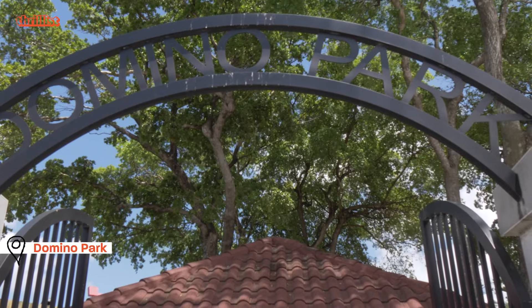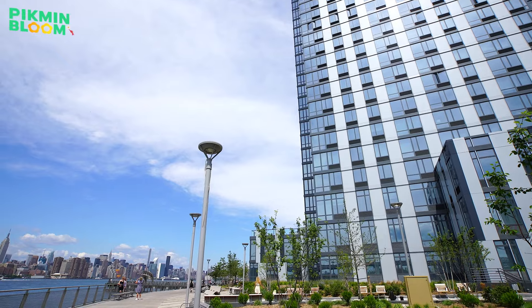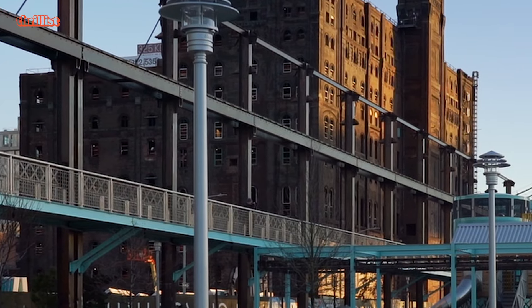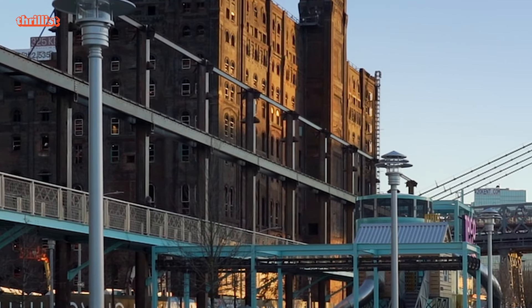We'll start at Domino Park, a five-acre park that has everything from dog runs to bocce courts. Commemorate your visit with a peek in front of Falk Bridge and its unique view of the East River.